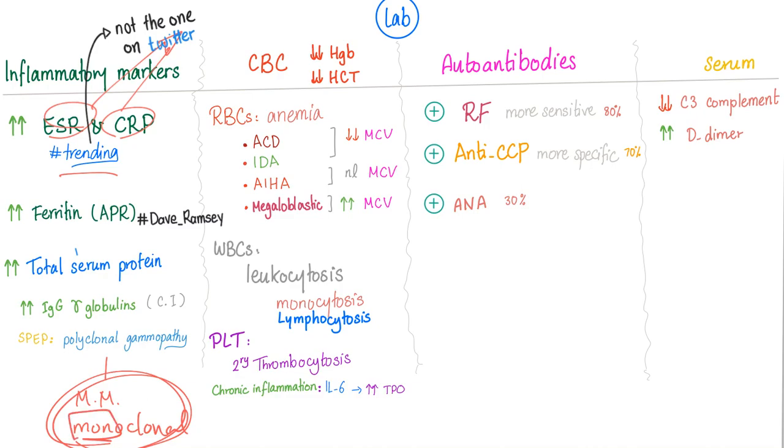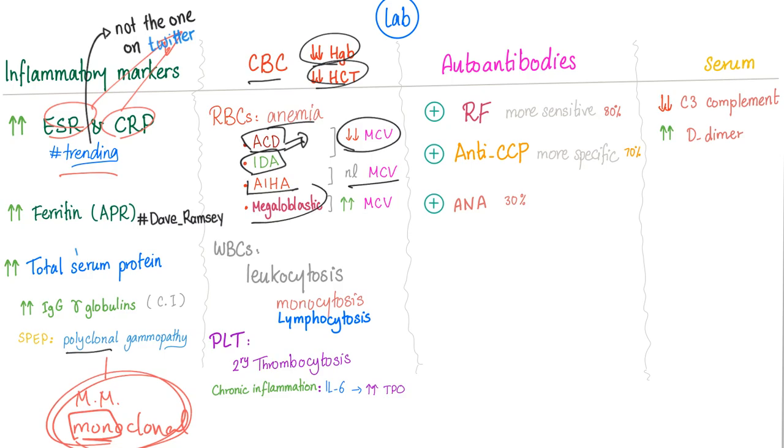On CBC, decreased hemoglobin and hematocrit indicate anemia. The most common types are anemia of chronic disease and iron deficiency anemia — both start as normocytic normochromic and can progress to microcytic hypochromic. Autoimmune hemolytic anemia may occur with normal MCV. Megaloblastic anemia can occur because patients take methotrexate and other drugs that inhibit folate/dihydrofolate reductase, causing increased MCV. The most common anemia morphology overall is normocytic normochromic.